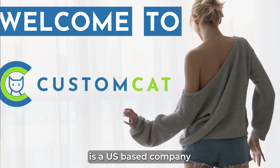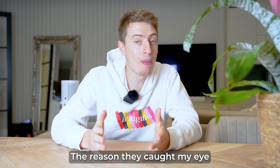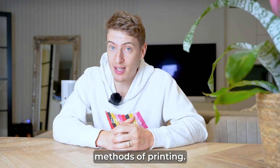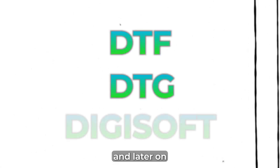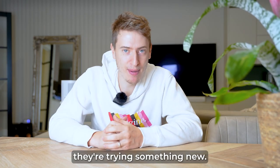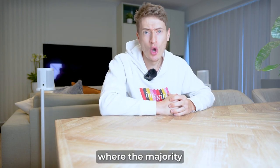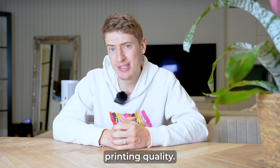Custom Cat is a US-based company that was founded in 2015. The reason they caught my eye is because they don't follow the traditional methods of printing. There are a few types of printing methods and later on we're going to go over them in more detail. I like that they're trying something new — it's a breath of fresh air, especially in the print-on-demand world where the majority of companies have really terrible printing quality.